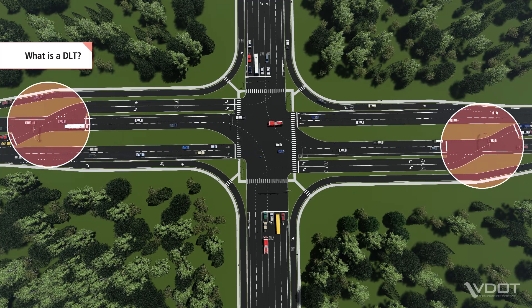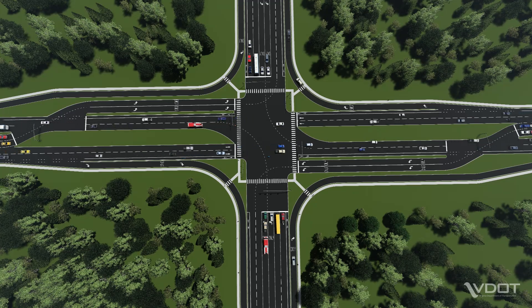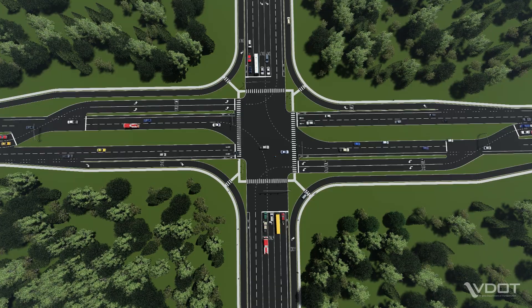DLTs are designed to accommodate all roadway users, including larger vehicles such as school buses, emergency vehicles, and trucks, as well as pedestrians and cyclists.